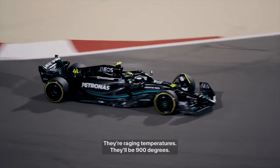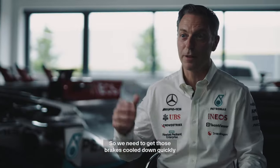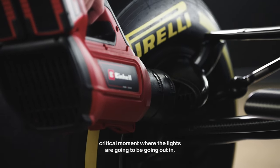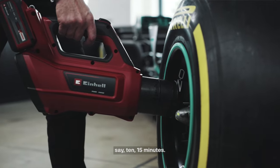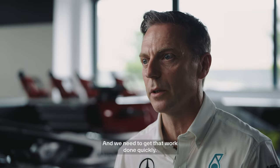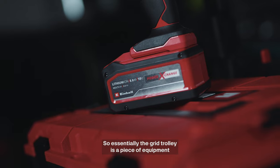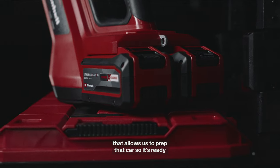They're at raging temperatures — maybe 900 degrees — so we need to get those brakes cooled down quickly so the mechanics can change them in a time-critical moment where the lights are going to be going out in say 10-15 minutes and we need to get that work done quickly. Essentially the grid trolley is a piece of equipment that allows us to prep that car so it's 100% ready to leave the grid.